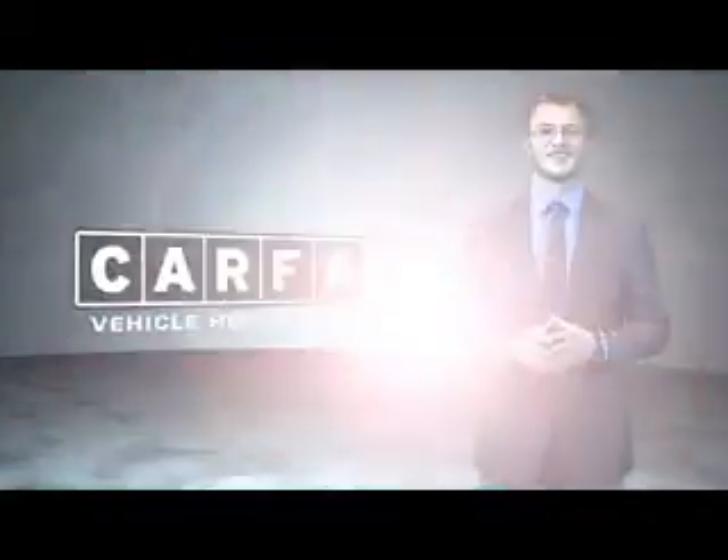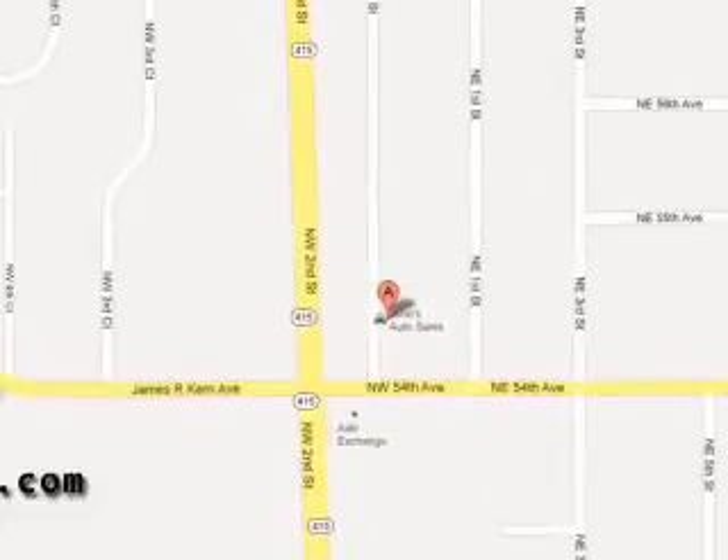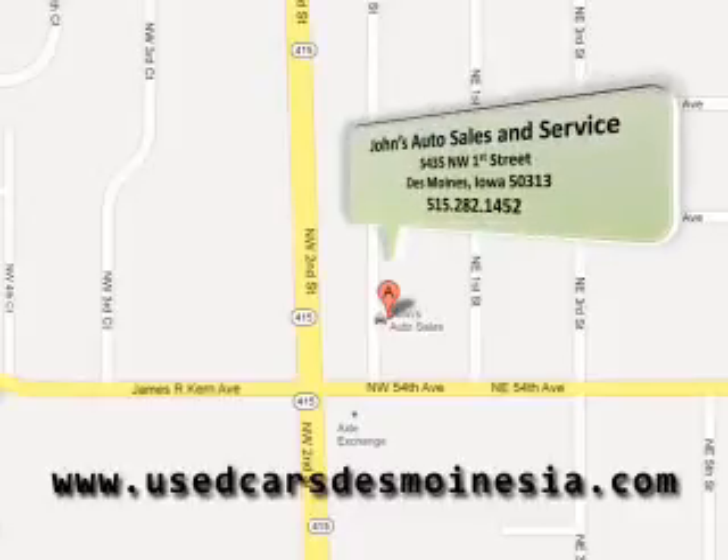Just say, show me the Carfax. John's Auto Sales and Service, where people send their friends to buy cars and trucks. Stop by at 5435 Northwest 1st Street in Des Moines, Iowa or visit us online today.